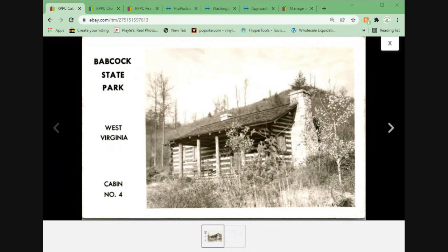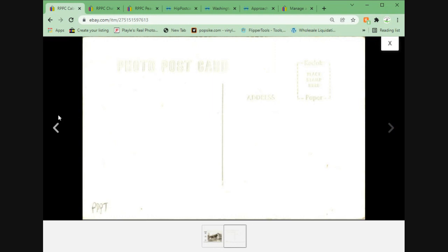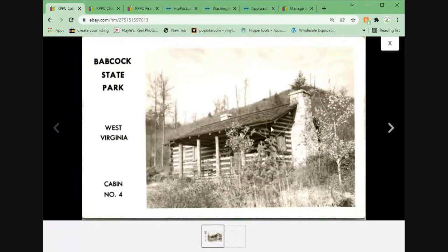We've got a nice one here — Babcock State Park, West Virginia, cabin number four. This one also came from the local pickup. Pretty much top of the market for this subject — Babcock State Park cabins. I didn't find this exact view, but I put it up at $14.95 with no offer option and $1.20 shipping, and had a buyer relatively quickly, within a matter of a few days.